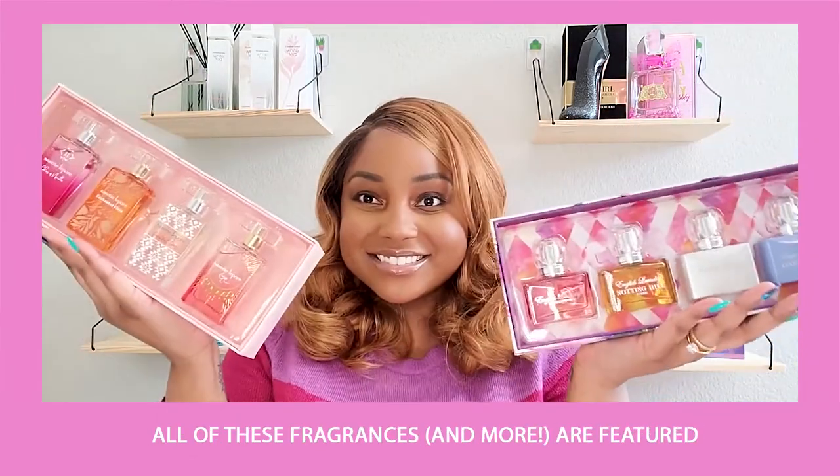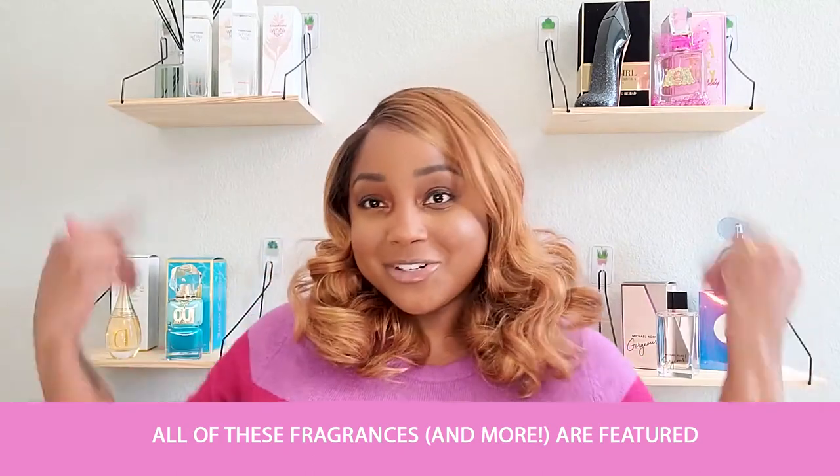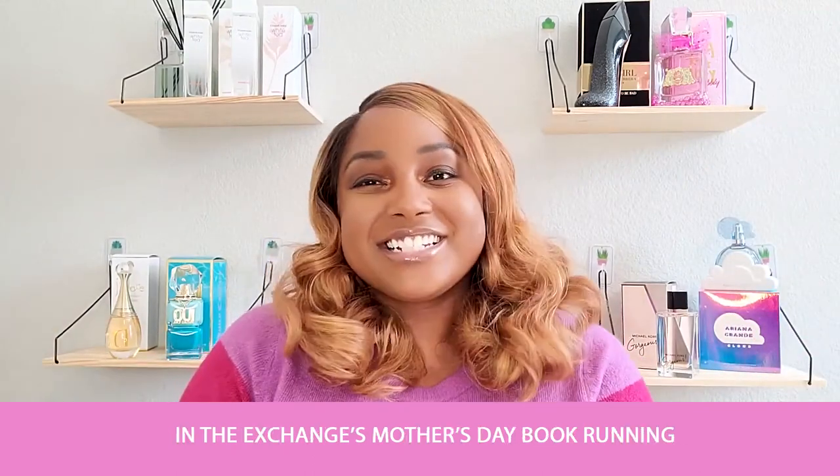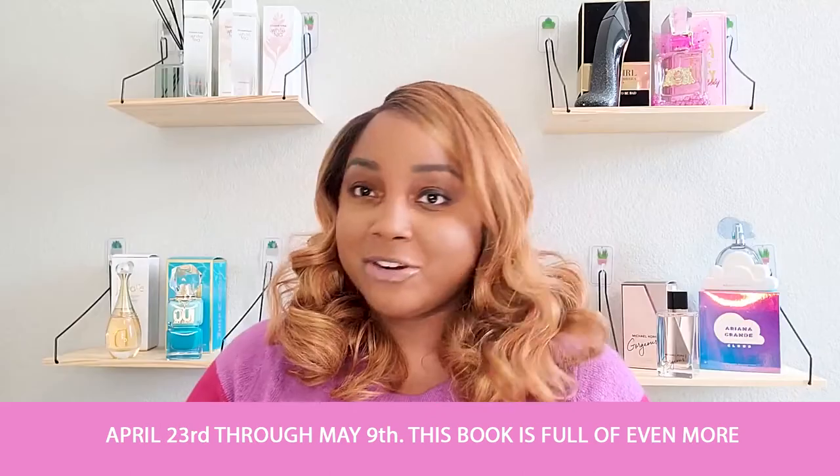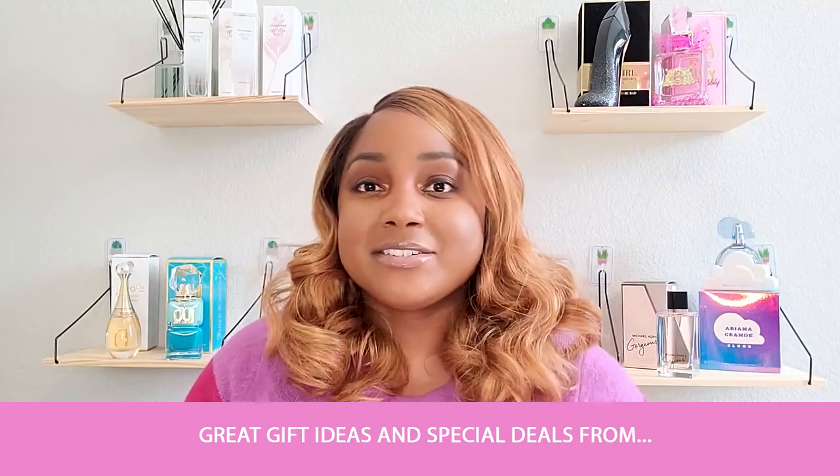All of these fragrances and more are featured in the Exchange's Mother's Day book, running April 23rd through May 9th. This book is full of even more great gift ideas and special deals from jewelry, cosmetics, sunglasses, and handbags.